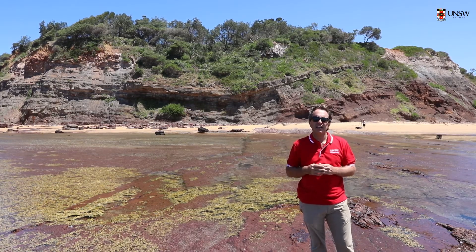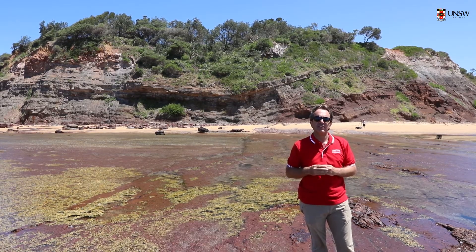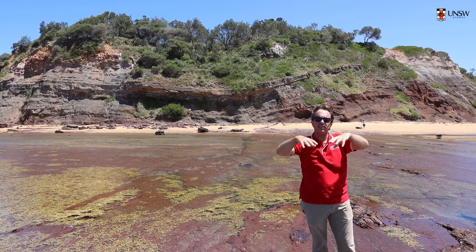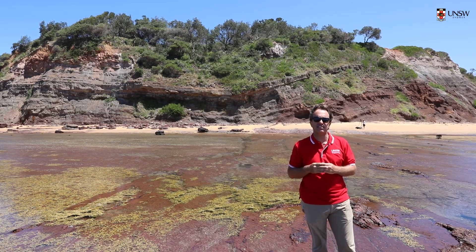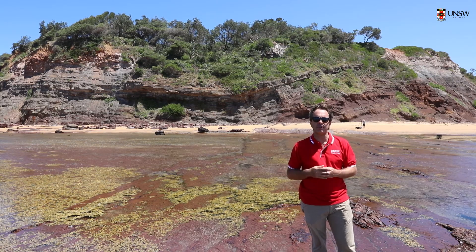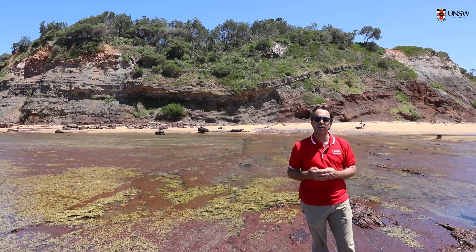Another thing to notice is that about halfway up you're getting seepage coming out of the slope. This is groundwater infiltrating into the ground, hitting the low-permeability claystone, and running along the higher-permeability sandstone layers. This is an important thing to note when coming up with a hydrogeological model — understanding what the groundwater is doing for our design.